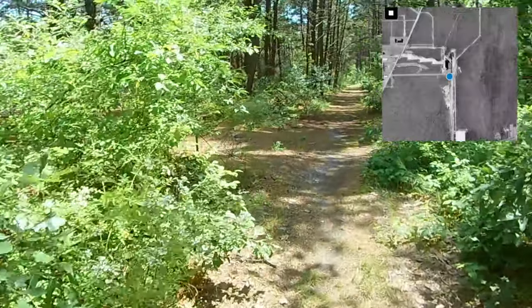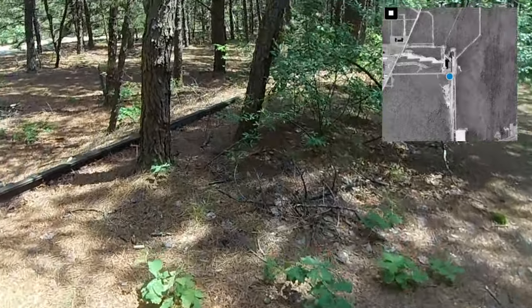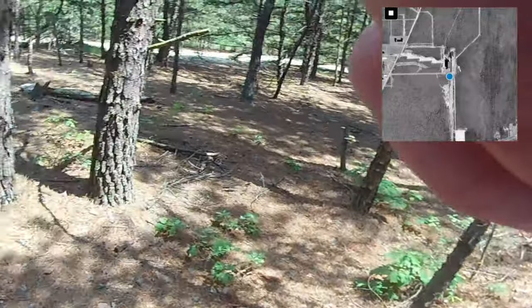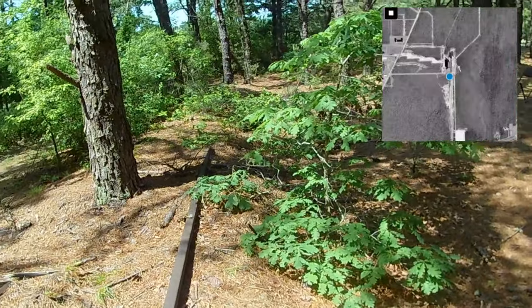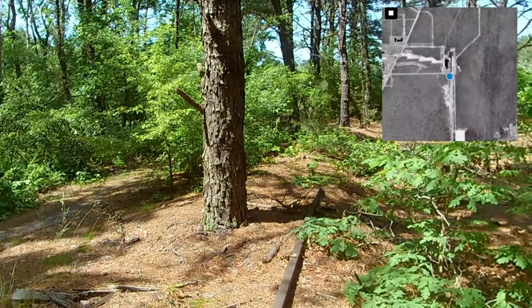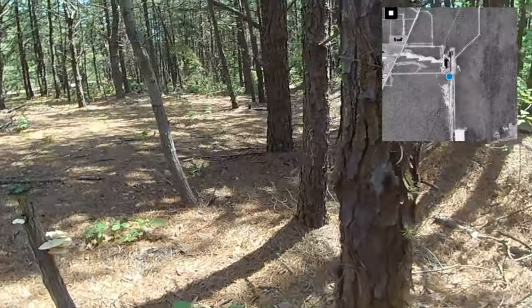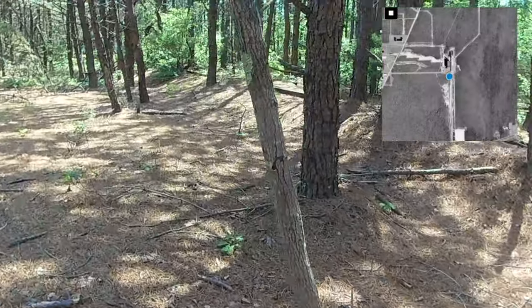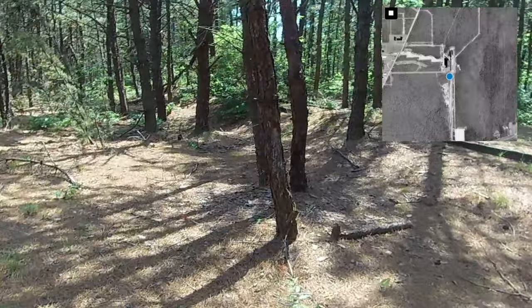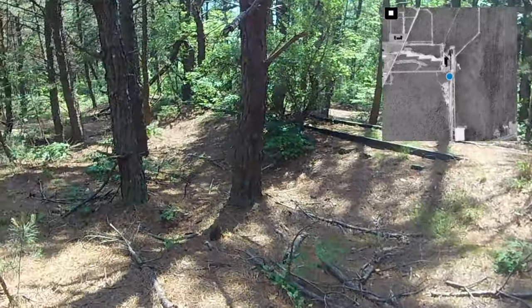There are two lines here — this one and another on the other side. We can go all the way through. Look how overgrown this has become over the years. This was a main line — this is where they transported hundreds and hundreds, thousands of people from New York City and from all over the country. People coming back from war who had shell shock or PTSD — they thought they were insane and would send them here, put them in straitjackets, and do experiments on them.